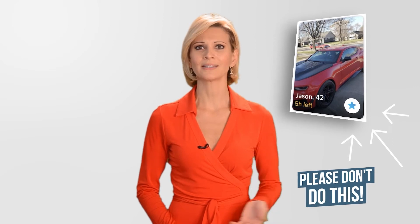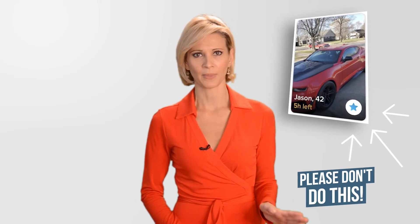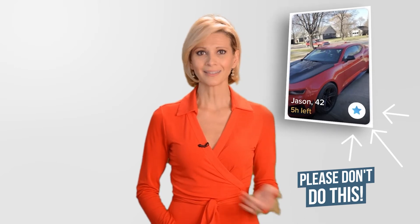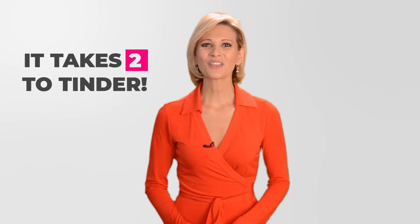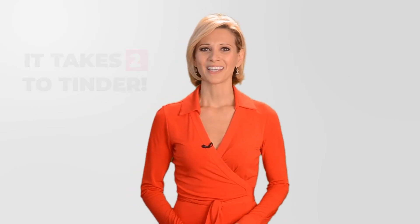Having Tinder cherry-pick your best matches can save you a lot of swiping time, but your profile still needs to compel those potential matches to like you back. In other words, it takes two to Tinder. So now, let's get to those two tips I promised, so you can make your profile a right-swipe magnet and ensure that you're getting the most out of the Top Picks feature.